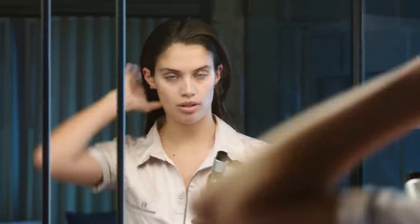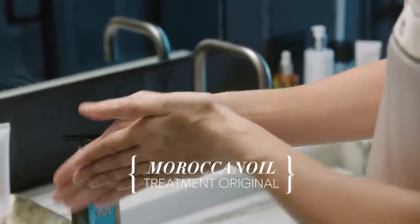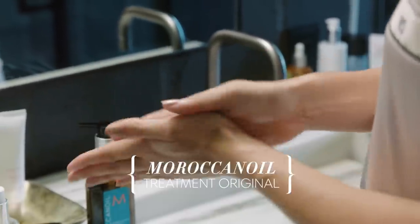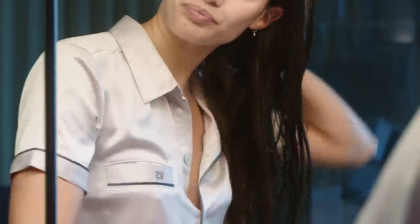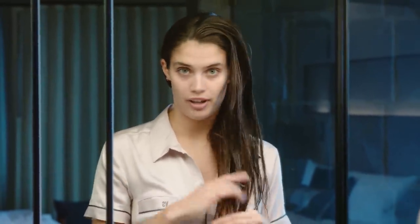Before I go to bed, I always put a little Moroccan Oil treatment on my ends just so they get to rest during the night and get all the nutrients. So in the morning when the hair dries, it's so shiny and healthy. What I love about the Moroccan Oil treatment is that you can put it in wet hair, dry hair, or styled hair, and it always gives you the same effect.